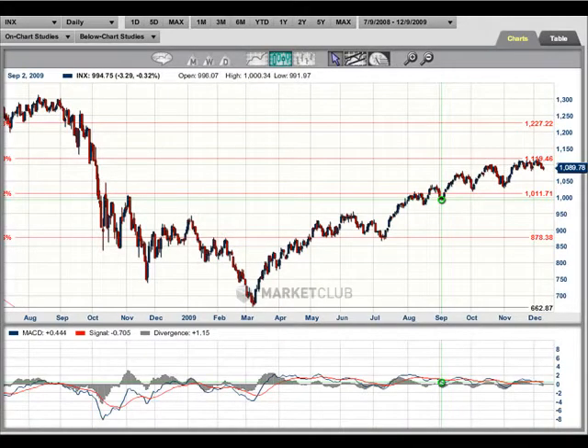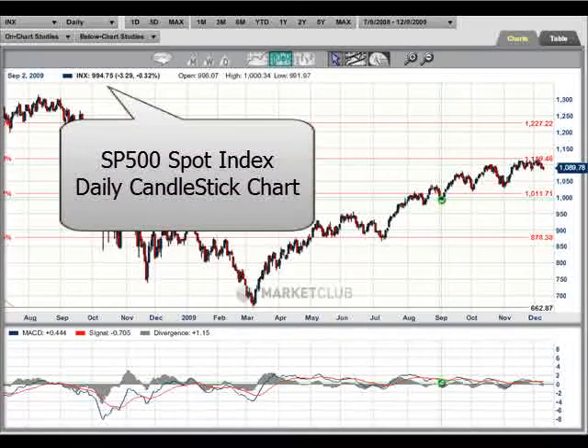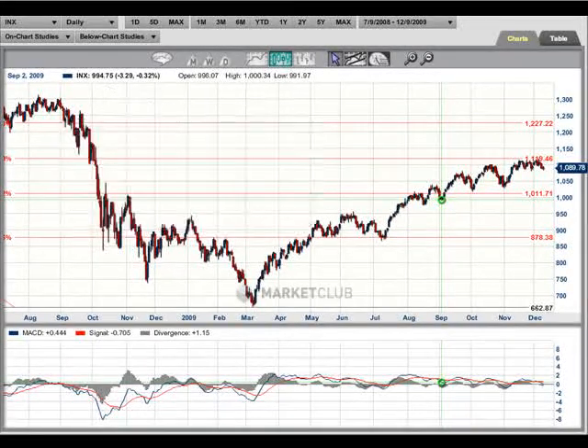Hi, this is Adam Hewison coming to you from the digital studios of Market Club and we're looking at the S&P 500 — something we've done before, but I think it's worthwhile looking at again because we've seen a lot of things happening in the markets, some changes of directions.